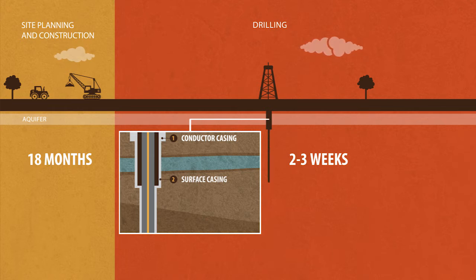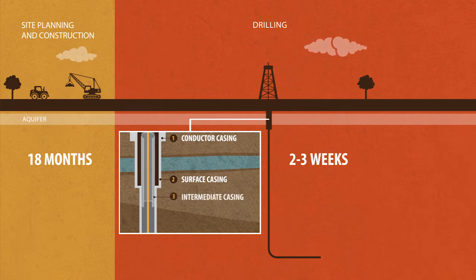After that, drilling can continue to the target depth with additional casing added. Finally, an inner production casing is installed to provide a conduit for the completion activities and subsequent production of oil and natural gas.